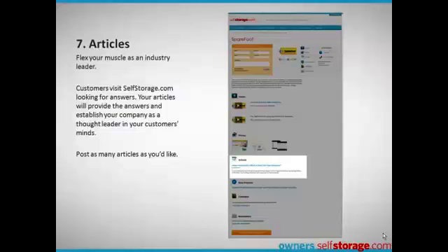The article section is where you flex your muscles as an industry leader. Storage owners visit owners.selfstorage.com looking for answers — provide them. This is where you really set your company apart from your competition. Post as many articles or white papers as you like.